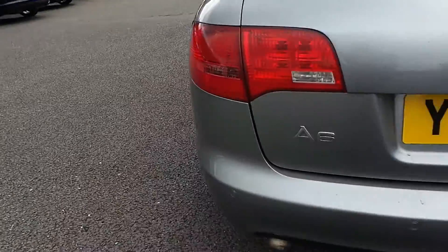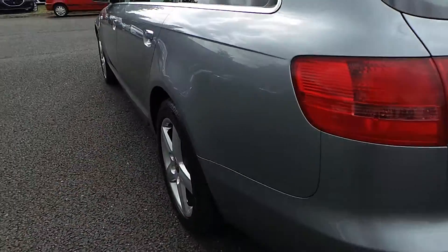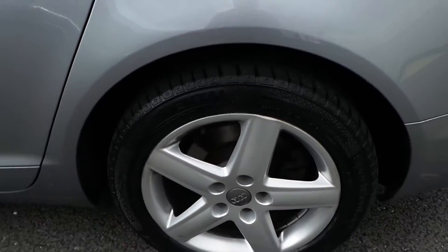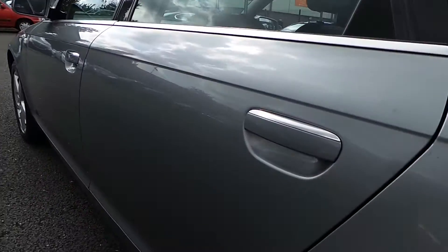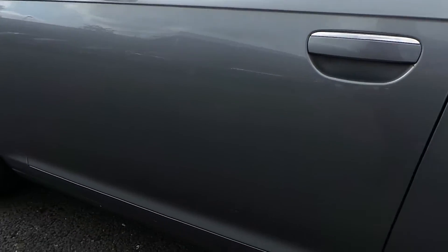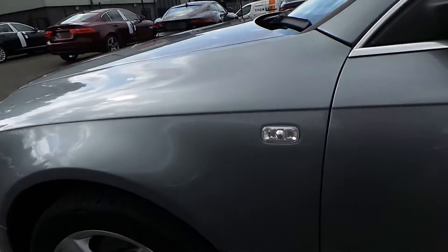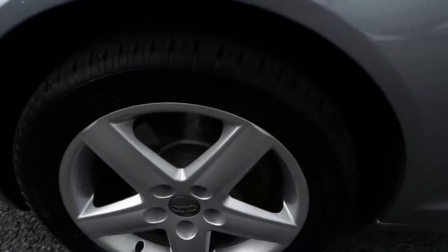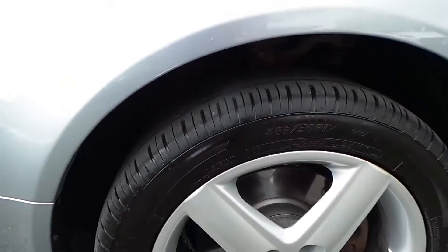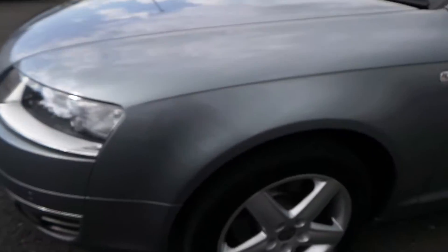Moving onto the near side quarter — all fine and dandy there. Light scuff marks and light scratches. The rear alloy has a brand new tyre, Continental Sport Contact on the back. Some fine scratches down on the near side rear door. Onto the near side front door — all good, no problems there. The front wing on the near side is all good, with a nice condition alloy and a fairly newish Avon tyre with about 5mm tread depth.